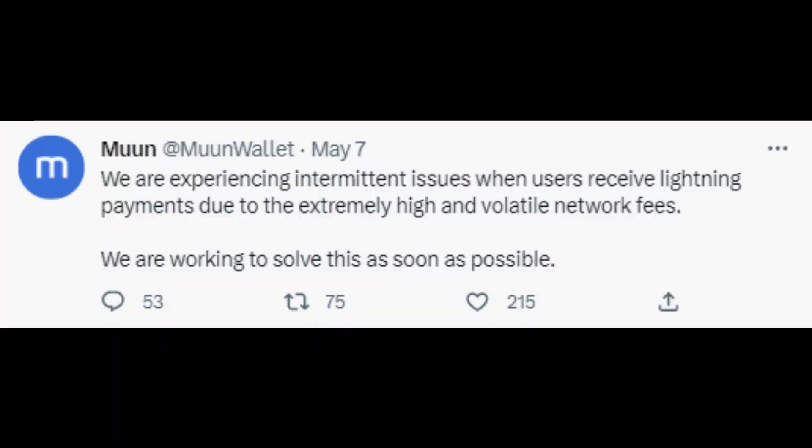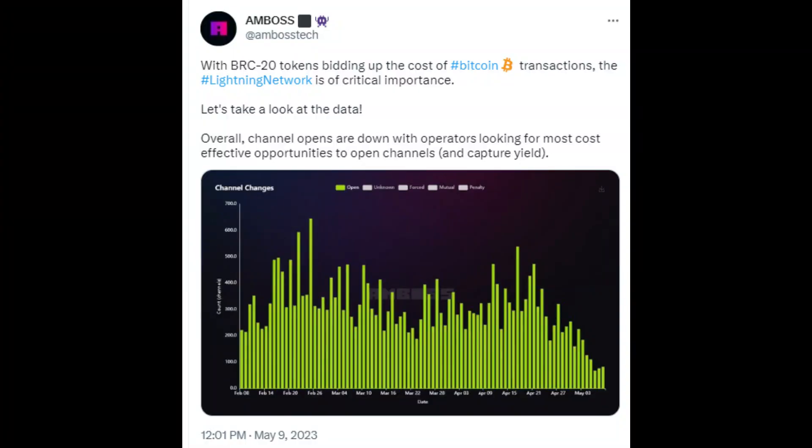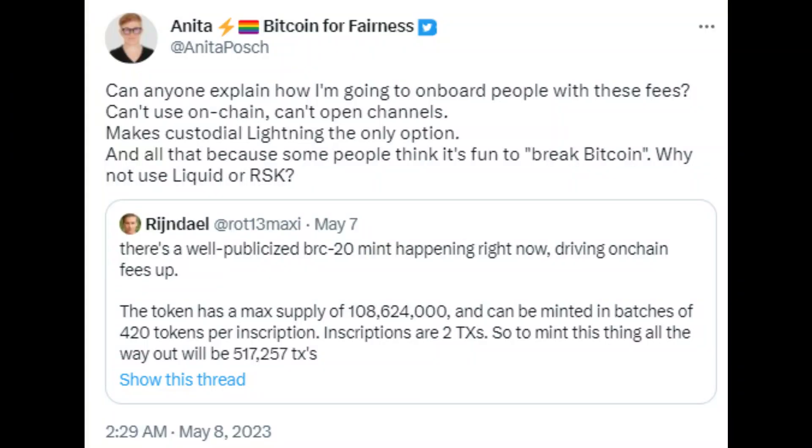However, there are also some potential downsides. For one, this definitely puts pressure on different types of service providers, particularly swap providers — if you're swapping from on-chain to Lightning — or LSPs, lightning service providers who provide services like opening channels with users. Channel openings and closings have to settle on-chain, so you have to pay those chunky fees. We already see evidence of that from AMBOSS data: channel openings are declining. This raises a valid concern — would this push more people into custodial Lightning solutions as opposed to self-custodial? That's one of the bigger potential downsides.